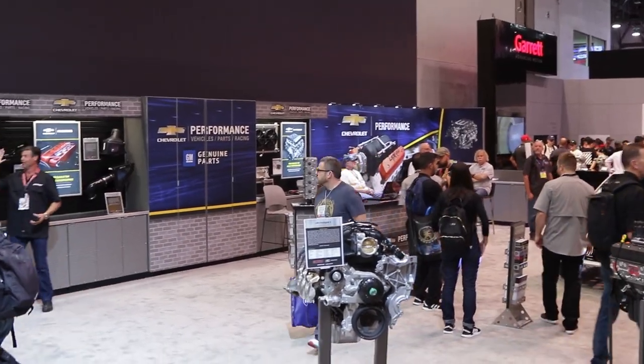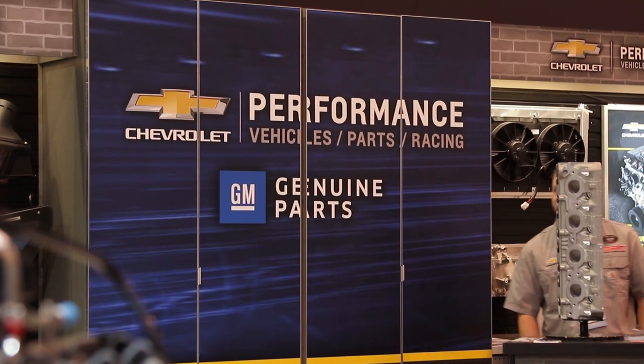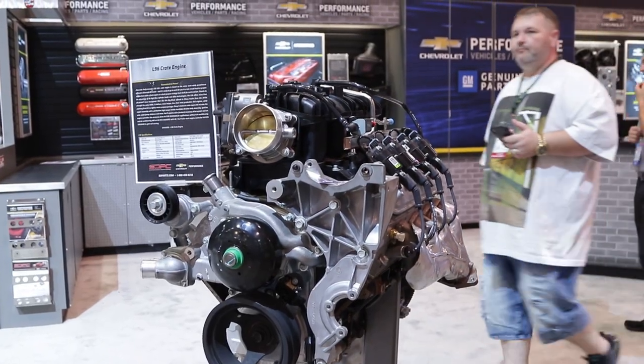What do you guys sell the most of? I think the LS3 crate engine is just so versatile. Anybody can boost it, they can put some nitrous to it, they can leave it stock and put it in an old hot rod, take it on the Hot Rod Power Tour, drive it around the country. It's great. You got to drive them — you can't let them sit. You got to put some miles on them and enjoy them. That's why you build them.